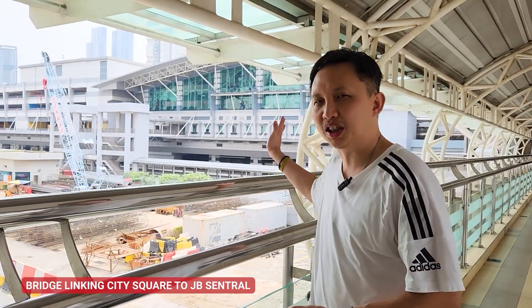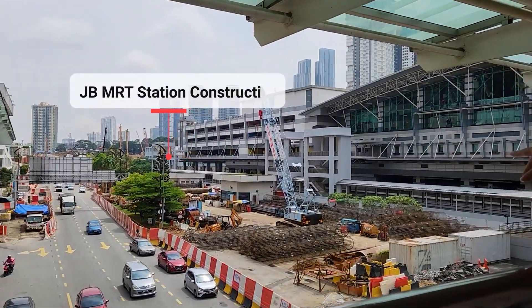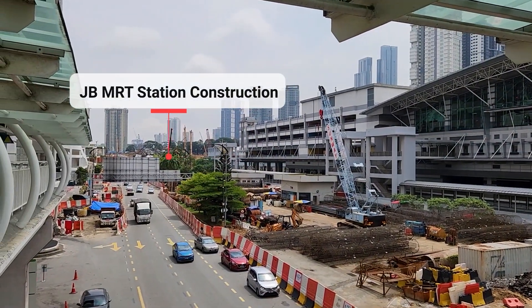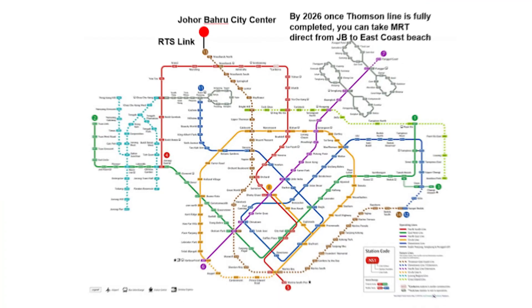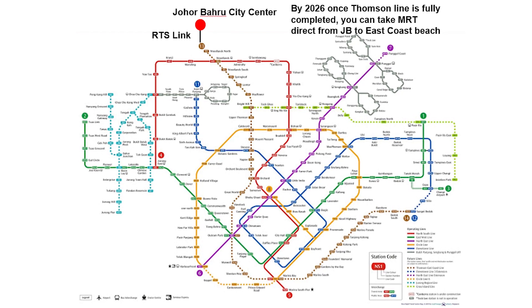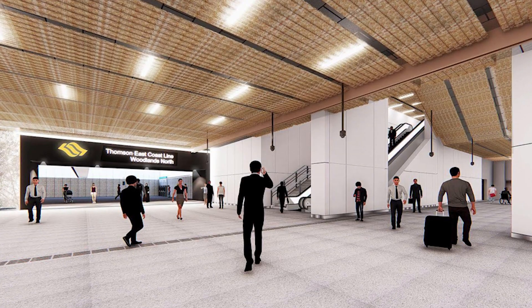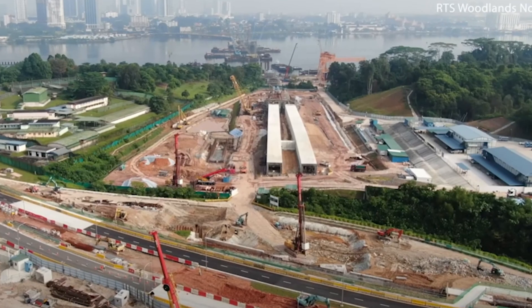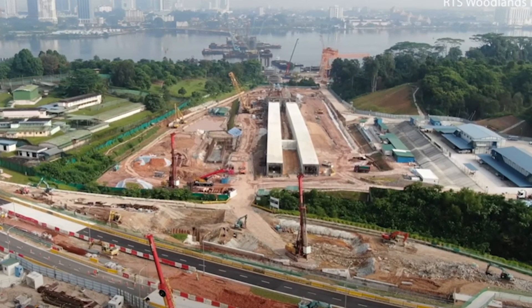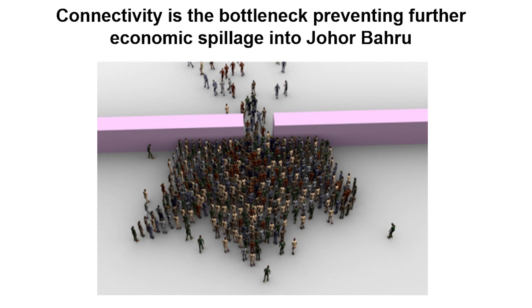We are now just outside of City Square on the bridge to JB Central, and you can see behind me the construction for the MRT station to Singapore — all the cranes there, all the way to the back where the station will be. This MRT will link Woodlands North in Singapore to Johor Bahru City Centre, already more than 50% constructed. It links to the Thomson Line and can take you from JB to Orchard Road in under an hour, reducing travel time greatly — definitely a much better solution than the KTM Shuttle we have today.